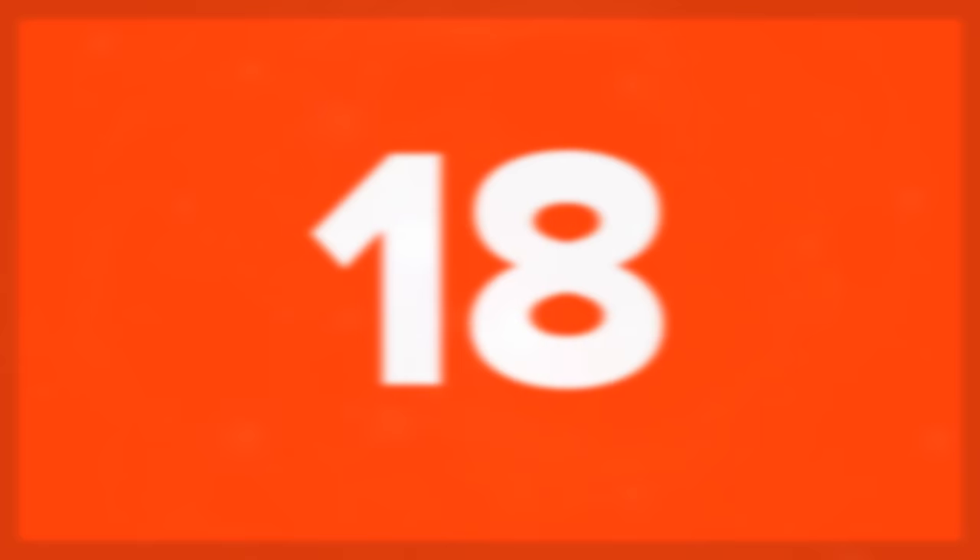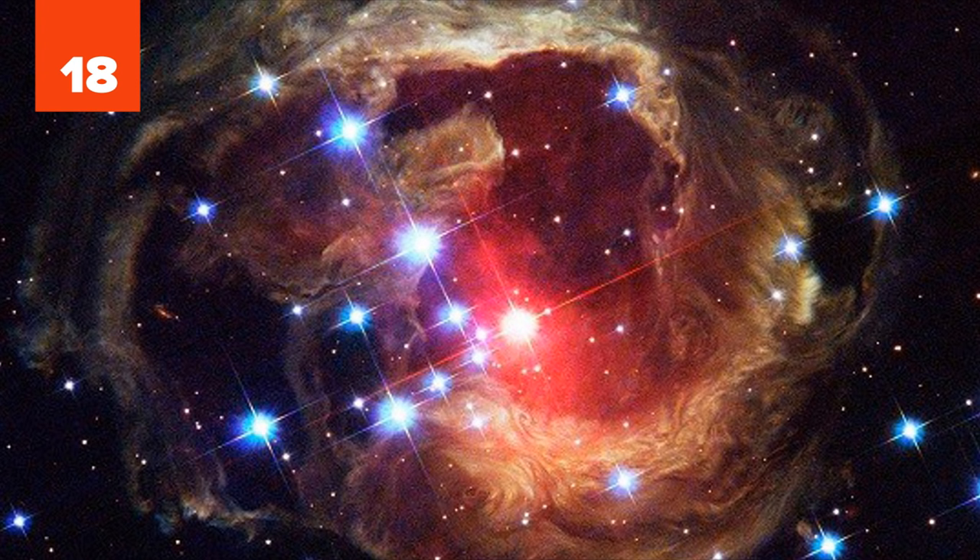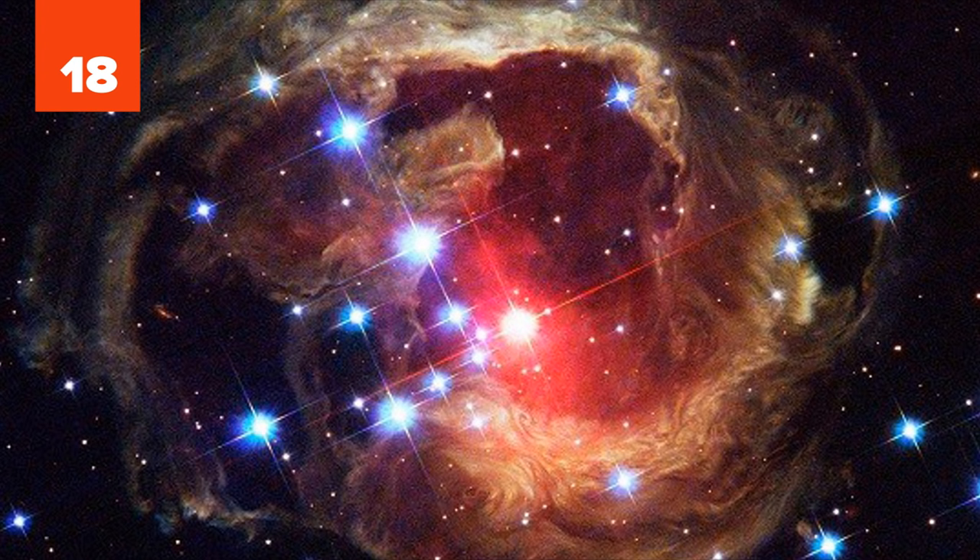18. The red orb at the center of this image, the star V838 Mon, is surrounded by a host of dusty clouds. This incredible photo was taken after the brightened star caused a light echo, pushing the dust out into the universe like a big sneeze.